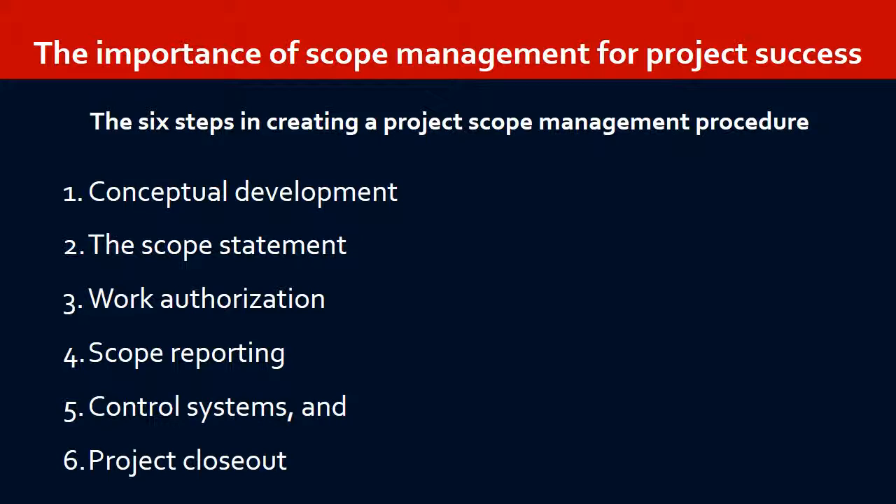Conceptual development is the process of choosing the best method for achieving the project's goals. It allows the project manager to begin transitioning from the project as a dream to the project as a specific goal or set of objectives. Problem statements, information gathering, identifying constraints, alternative analysis, and final project objectives are all created during conceptual development.